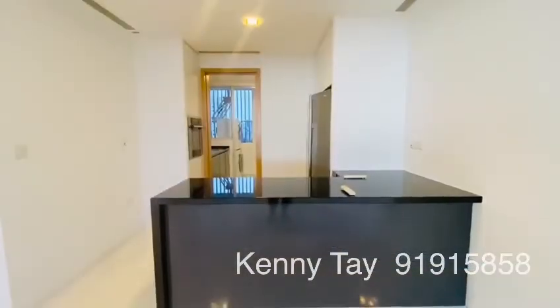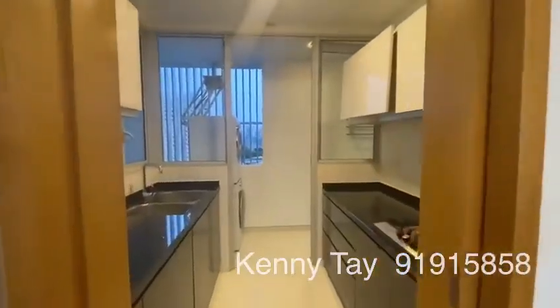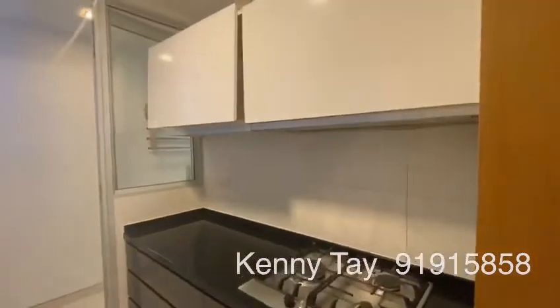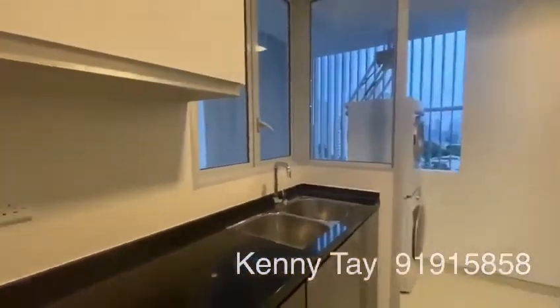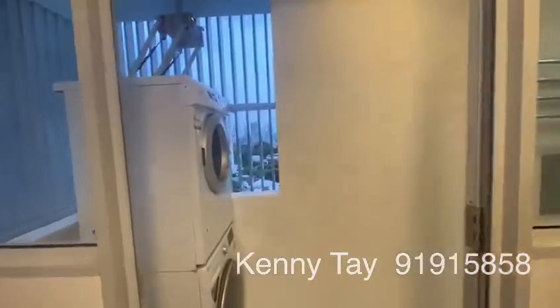At the dry kitchen, there is a wine cellar, a fridge and an oven. Now let's go to the wet kitchen. On the right, you have the stove and cabinets for storage. On the left, you have the sink and more cabinets for storage. After the kitchen comes the yard.